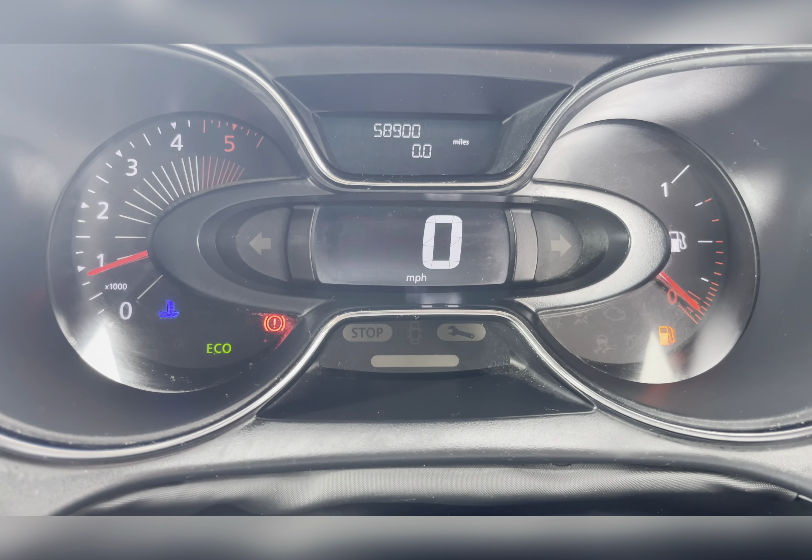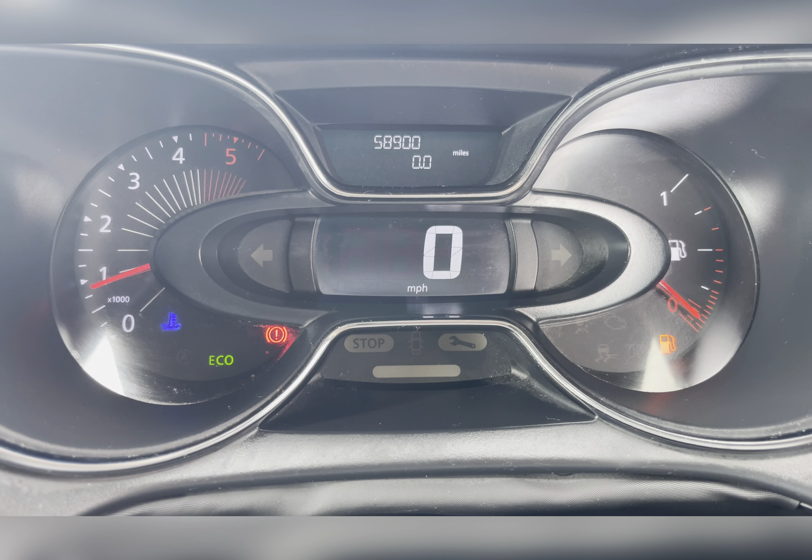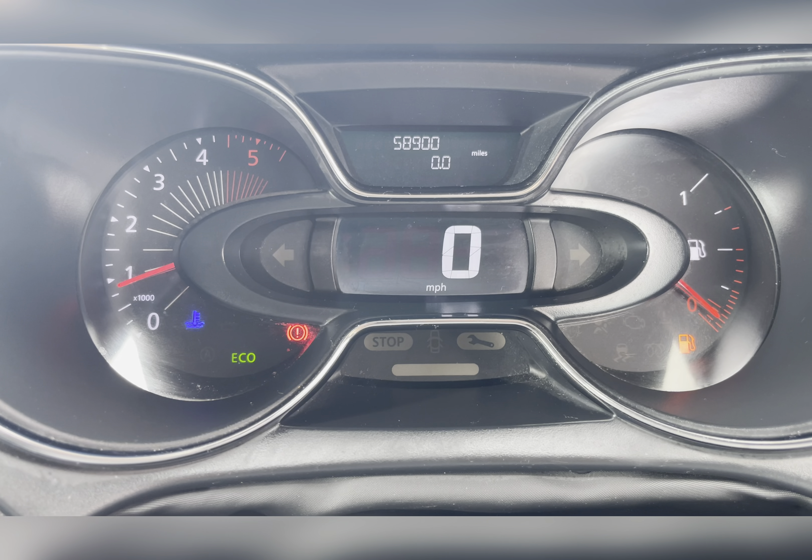Taking a look at the dash, you can find that this vehicle has done 58,900 miles; however, this is subject to change due to test drives.